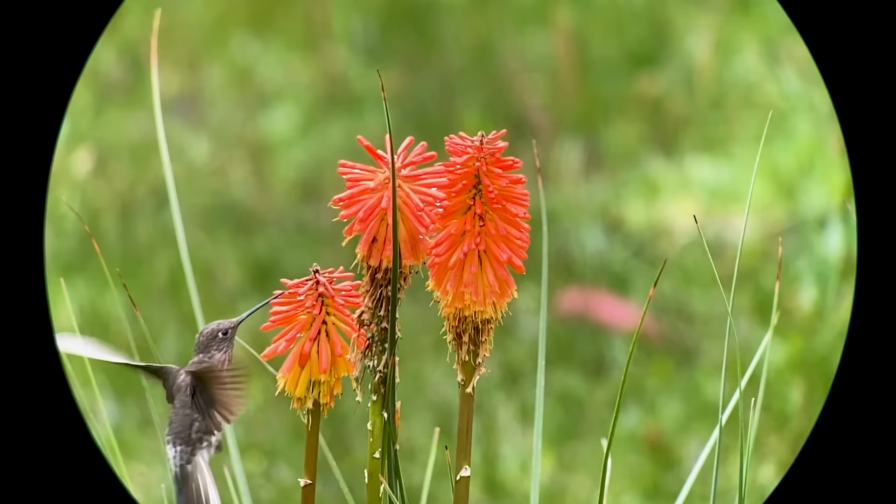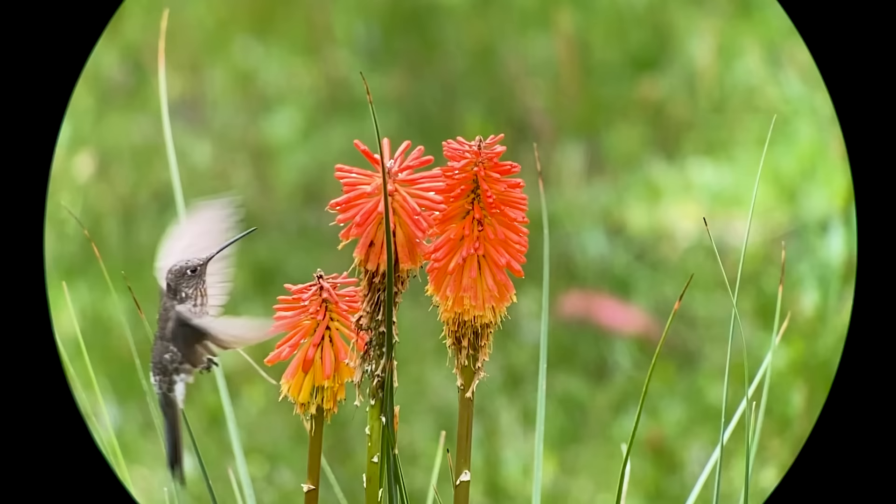Their wingbeat is much slower than other hummingbirds — down to 15 beats per second — and that makes them a little easier to photograph during flight.